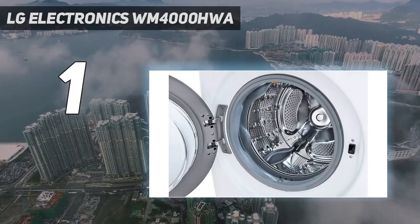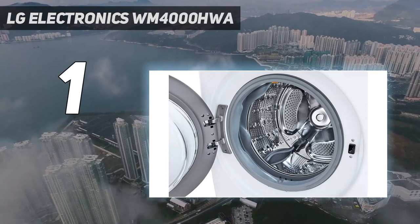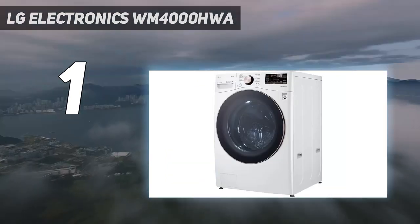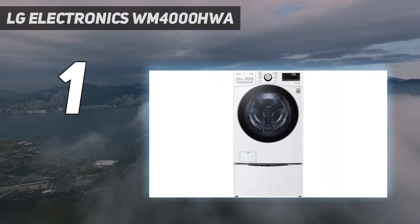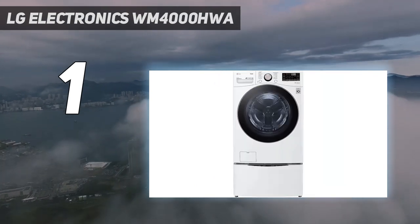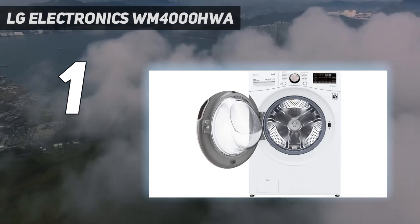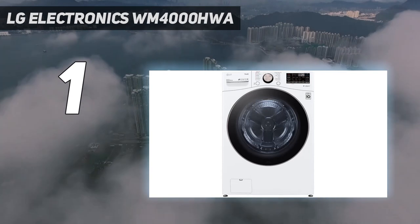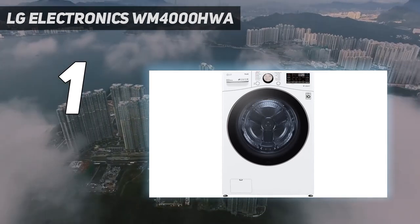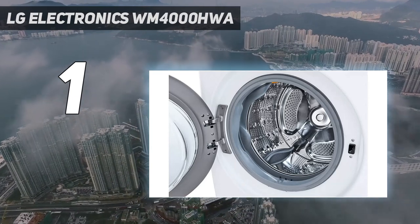You can even choose from black or white to make sure the appliances look good in your home, and the price of both appliances is on par with the many features they offer. As for downsides, you may have to bend over a bit uncomfortably to load the washer and dryer, but you can purchase stands to help with that issue, and the dryer can over-dry clothes a bit, possibly leading to some shrinking. Overall though, the ease of use, high performance, and customization options make this pairing worth it.